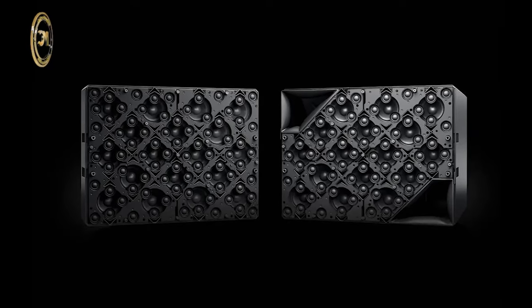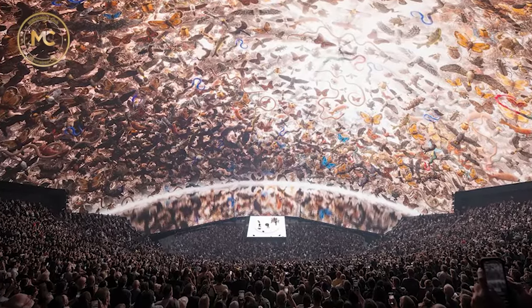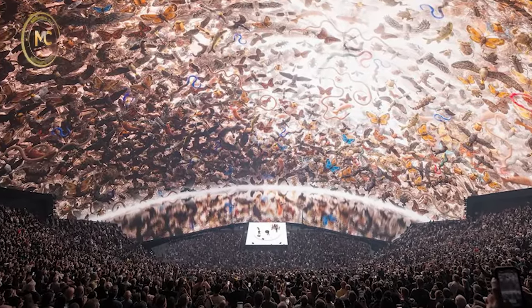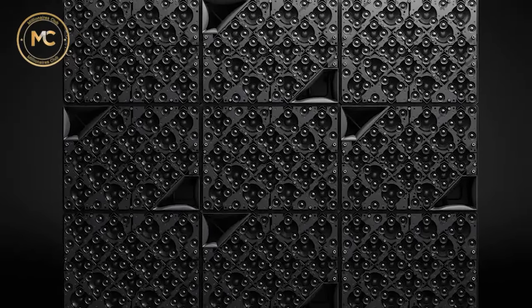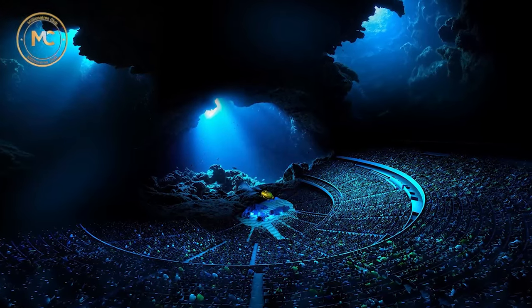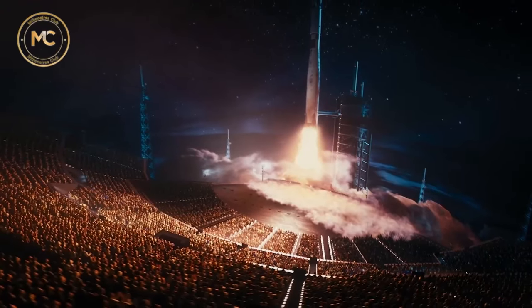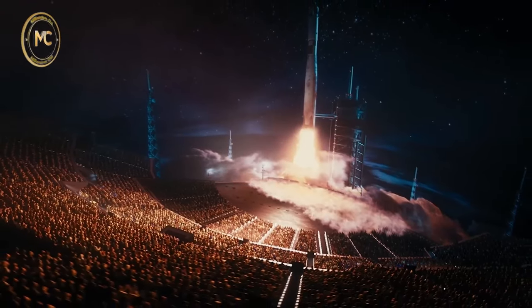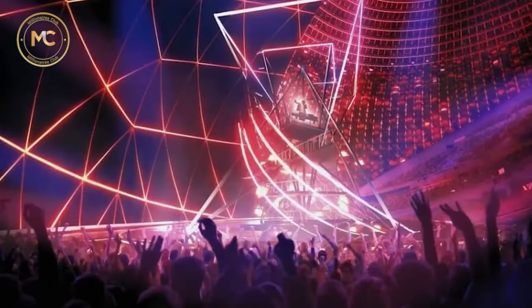The Sphere takes pride in having the world's largest concert-grade audio system. This setup consists of 1,586 loudspeaker modules, 167,000 speaker drivers, amplifiers, and processing channels, along with 300 mobile loudspeaker modules. There's also a special sound system that can make you feel the sound vibrations. All of these components work together to deliver an exceptionally clear and multi-layered audio experience.